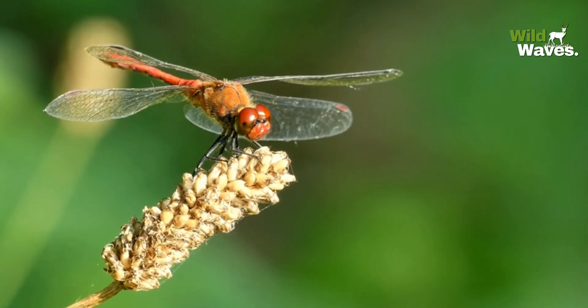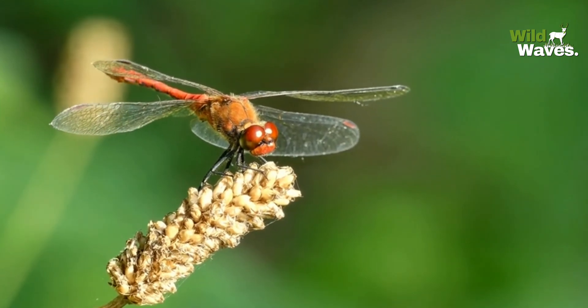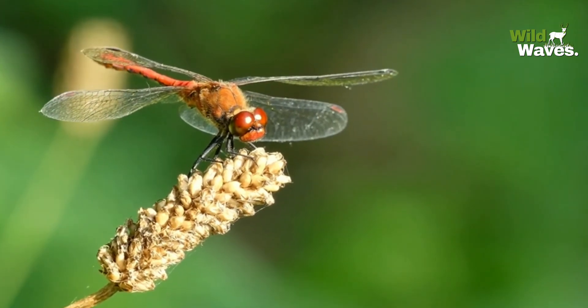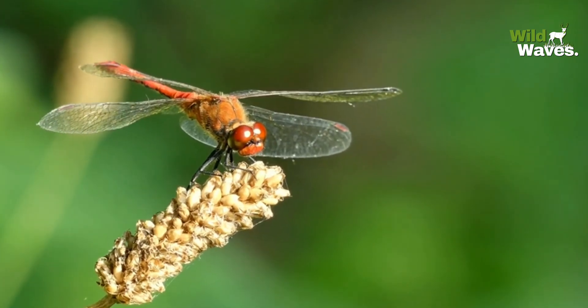Of course, their vision is only part of the story. A dragonfly's body is perfectly designed for speed and agility.